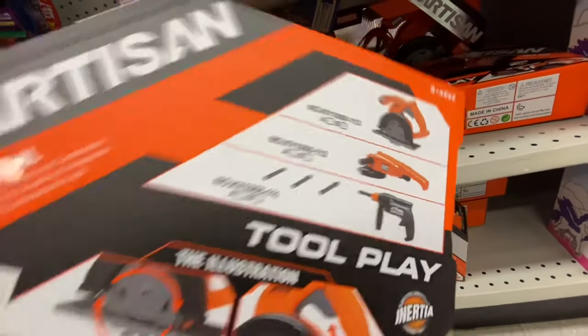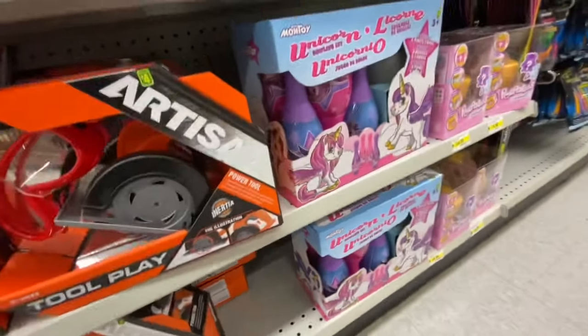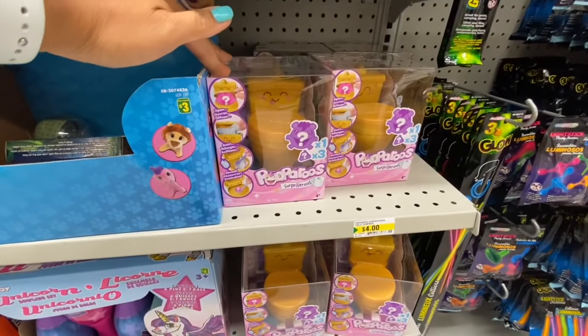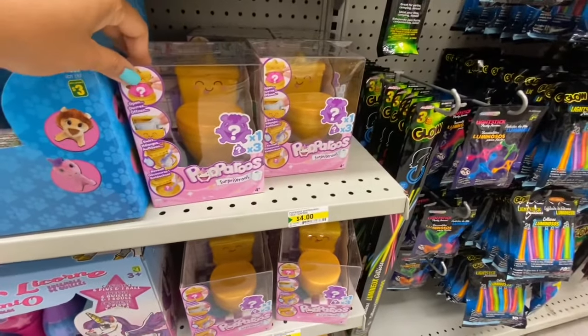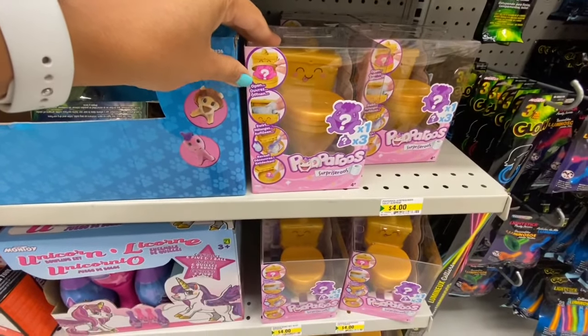Great for kids who are into these kinds of tools — the recommended age was three-plus. This next one was also a new find, four dollars, and it says 'Open, Swirl and Reveal,' so I think there's some surprise inside the potty.